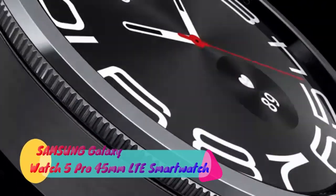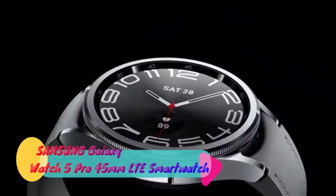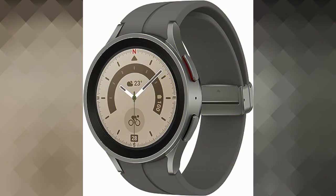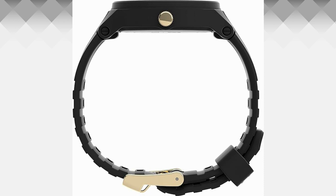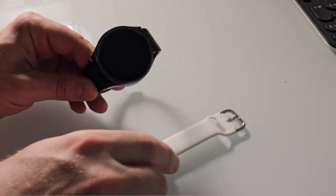The Samsung Galaxy Watch 5 Pro 45 MM LTE Smartwatch is a remarkable innovation in the world of wearable technology. With its sleek design, advanced features, and impressive functionality, it caters to the needs of both men and women.